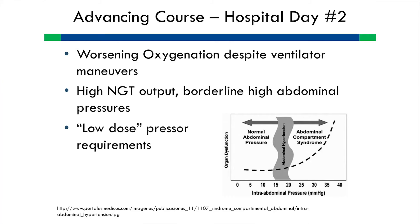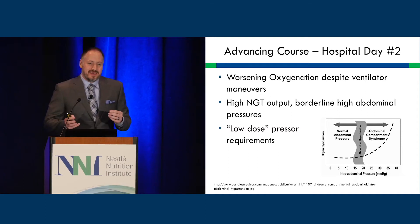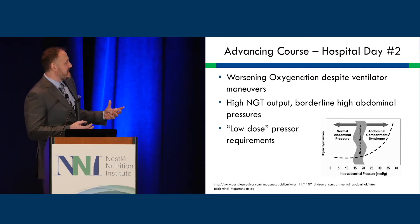Despite high-pressure ventilator maneuvers, he had worsening oxygenation. One concern is abdominal compartment syndrome, which we can measure with a Foley catheter or manometry device. He had abdominal hypertension and organ failure, though there were other reasons for organ failure beyond the high intra-abdominal pressures. On top of that, he had vomiting, high NG tube output, and a low-dose pressor requirement — a lot of barriers presenting themselves when we think about starting nutrition.